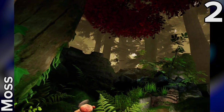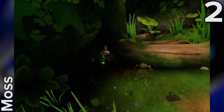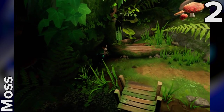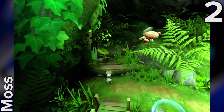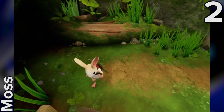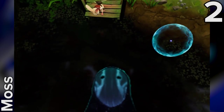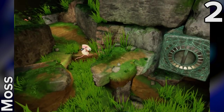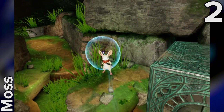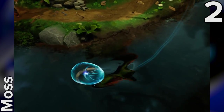Moss is easily one of the best looking titles available for the PSVR at the moment. The game is set in a stunningly realised storybook world that's brought to life by the kind of polish that can only be achieved when creators have poured their hearts and souls into a project. Our plucky heroine Quill is the highlight — exquisitely animated and full of personality despite her tiny size. But she's not the only star of the show. Moss makes you a part of the game too by casting you as your very own character called the Reader.